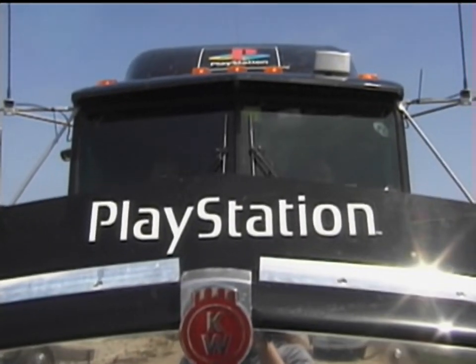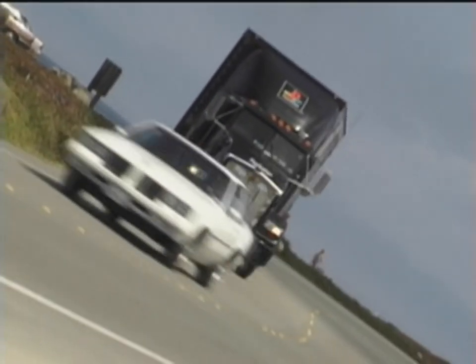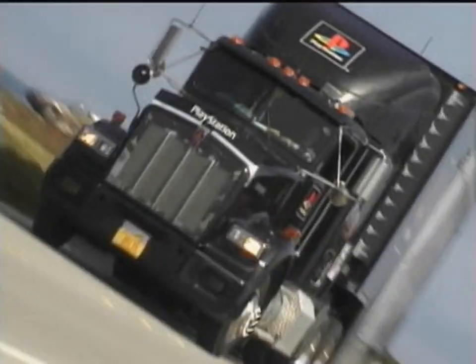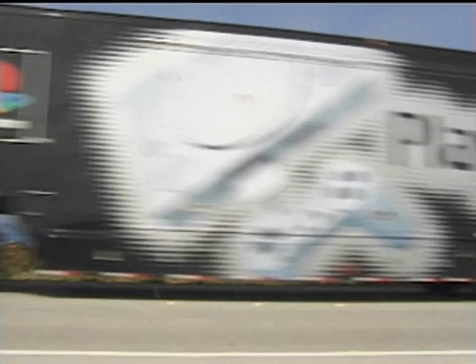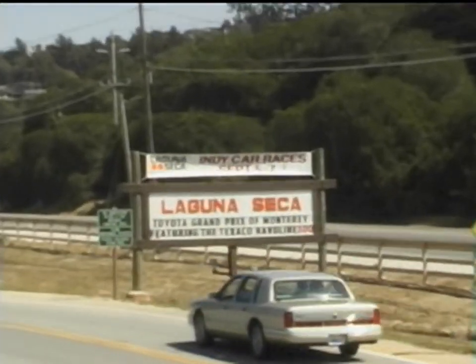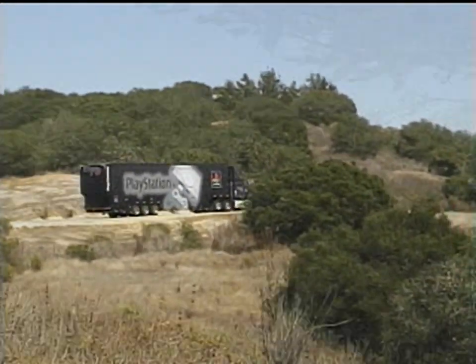It has 22 wheels, weighs almost 40 tons, and costs over a million bucks to build and operate for a year. Inside, 55 people at a time can preview unreleased PlayStation games in air-conditioned comfort. It's the PlayStation Truck. Soon, it could be coming to a town near you. Right now, it's logging 5,000 miles a month, appearing at sporting events, concerts, fairs, and festivals in a year-long tour.